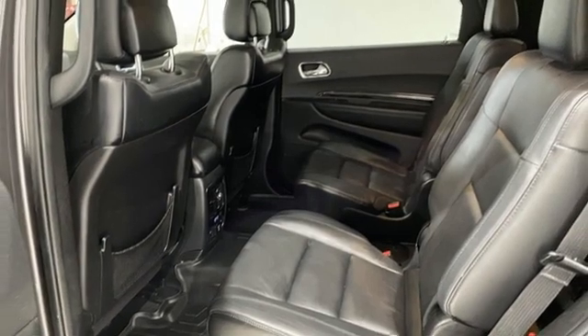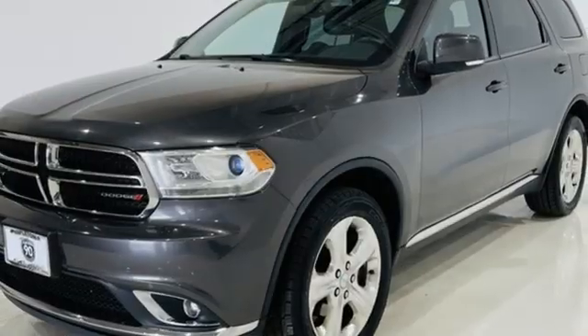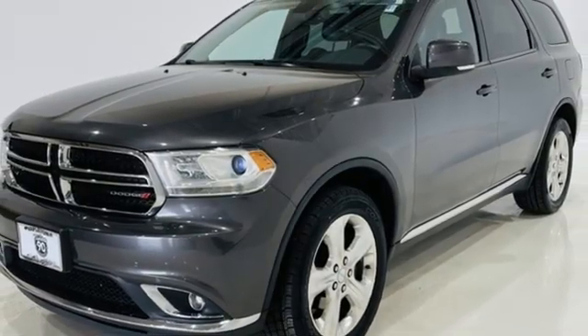Dual zone climate control, memory exterior door mirror settings, external memory control, aluminum wheels, memory audio settings, and automatic transmission.